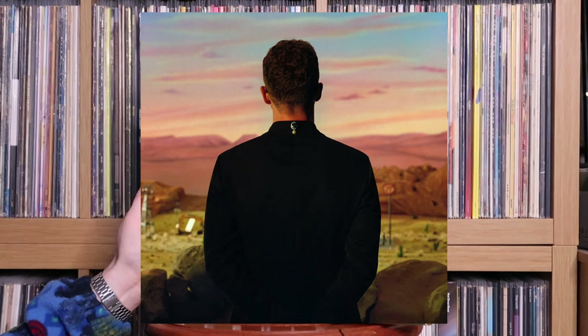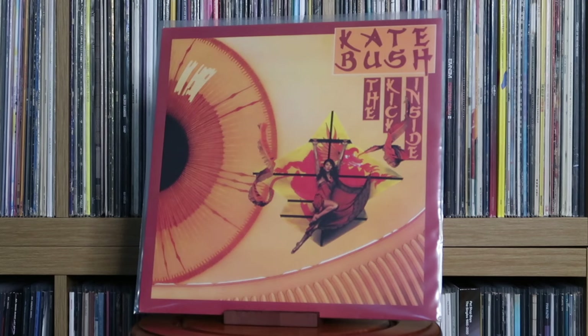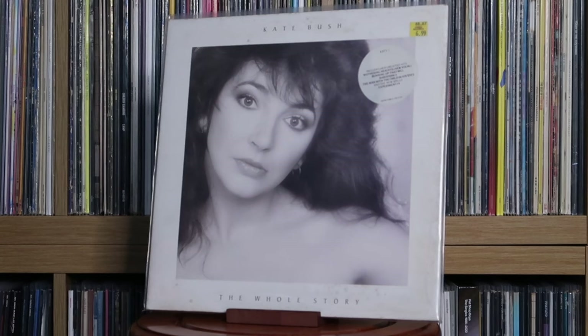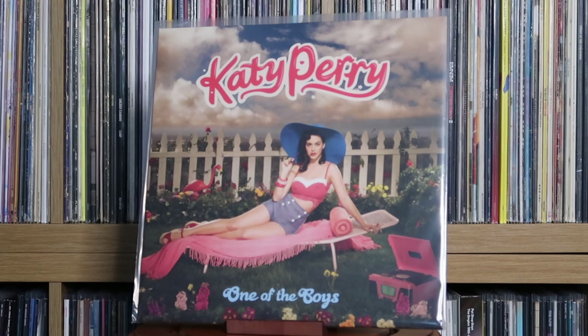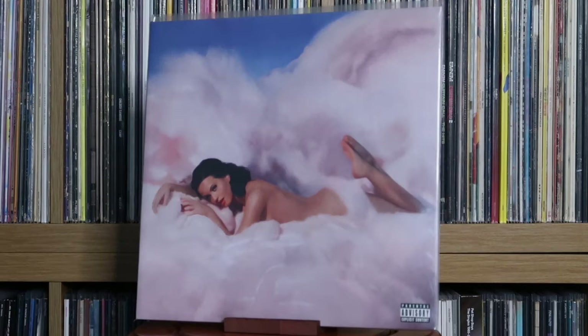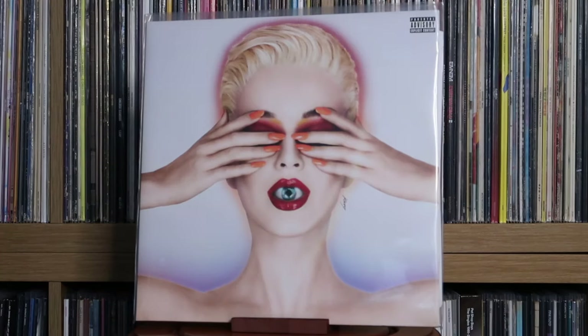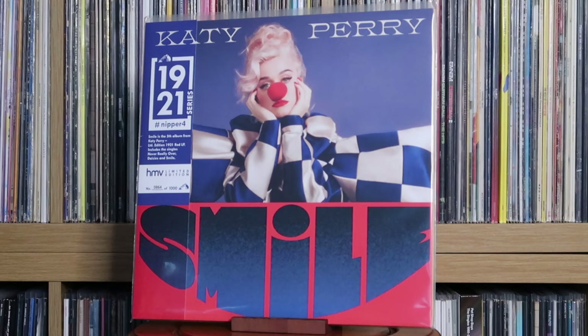Kate Bush: The Kick Inside; Hounds of Love. When Running Up That Hill exploded due to Stranger Things, you couldn't find this album anywhere for a decent price. Kate Bush: The Whole Story. Katy Perry: One of the Boys; Teenage Dream; Prism; Witness; Smile — maybe my favourite Katy album, I think this is her most mature, just a wonderful album. Love Katy Perry's music — unashamedly pop, and I'm all for that.